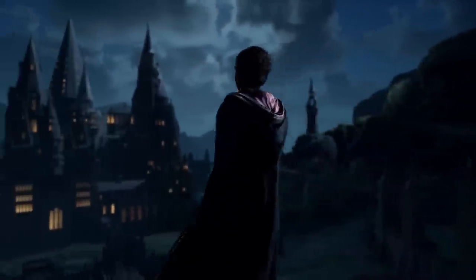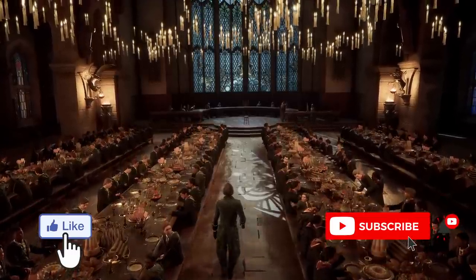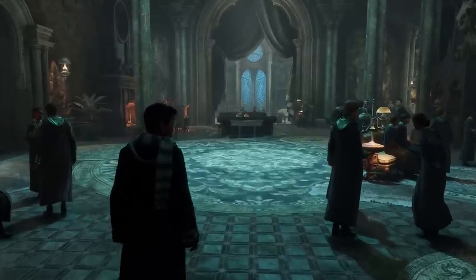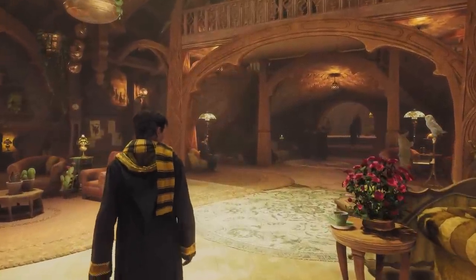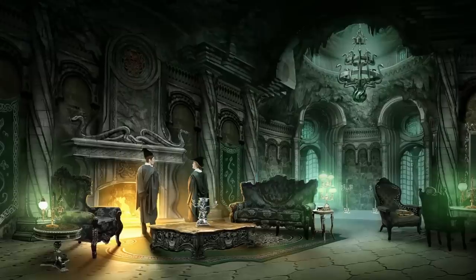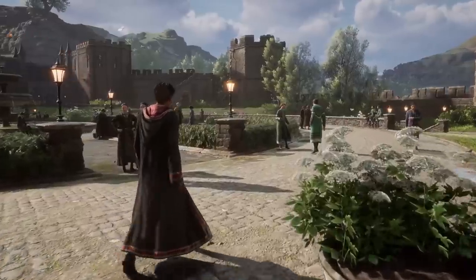Hey there friends, how's it going? I'm Ben Snow and in this video we're going to take a closer look at the four Hogwarts houses. I am so thrilled that we are finally able to see how the developers reimagined both Gryffindor and Slytherin common rooms, but I was even more excited to see how they depicted the less familiar Ravenclaw and Hufflepuff common rooms. And I think they absolutely nailed it.